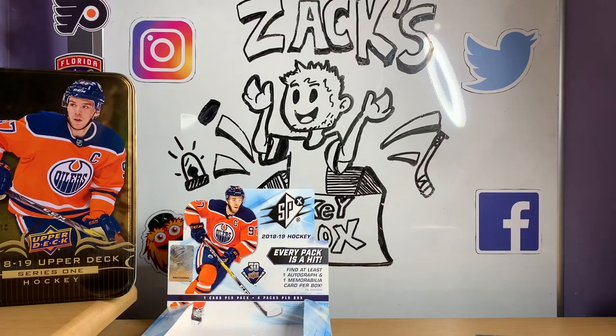Anyways, that is our pulls for the day — a 2018-19 SPX box and 2018-19 Upper Deck Series 1 tin. Hope you guys enjoyed it. Don't forget to follow us on Instagram, Twitter, and Facebook. As always, stay safe out there guys. Thank you so much for watching. Give us a thumbs up if you enjoyed the video — I know I enjoyed making these for you guys, and I hope you guys enjoy watching it. It helps take your mind off a few things. This is Zach from Zach's Hockey Box, and I will open for you guys again very soon.